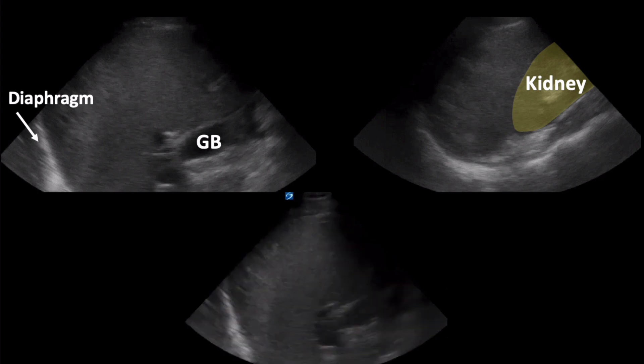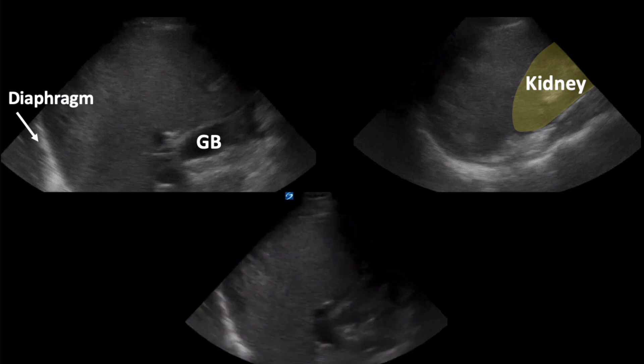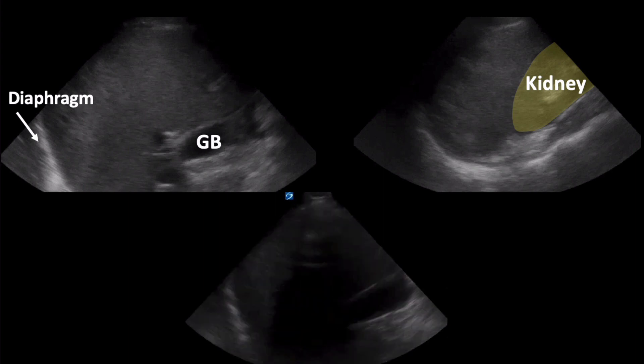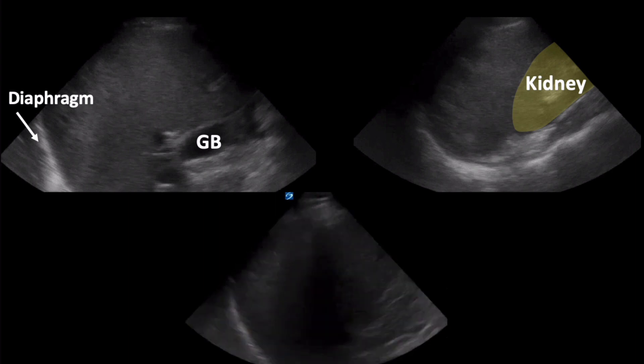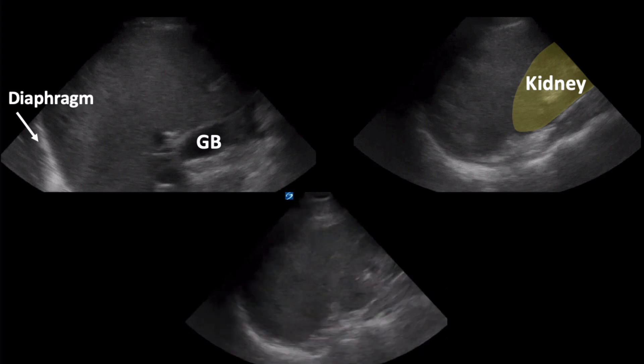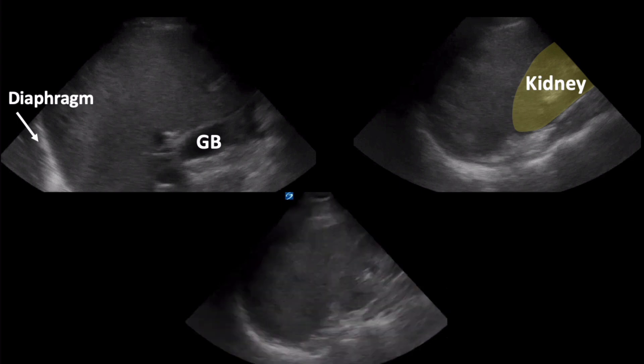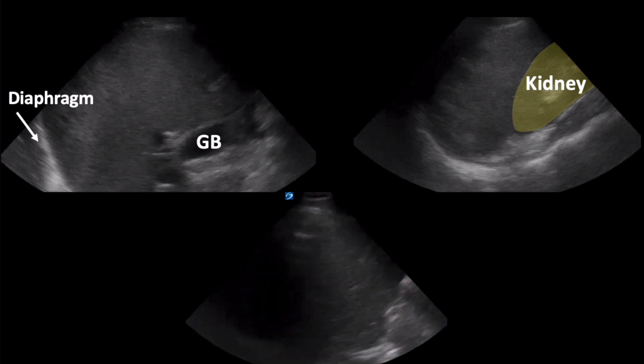Here is the first image obtained by the team managing the patient. As you can see, this is a view of the right upper quadrant, sometimes referred to as Morrison's pouch. The diaphragm is the bright echogenic structure on the left-hand side of the screen, the gallbladder can be seen in certain views, and the kidney is highlighted in yellow. Based upon this view, the team felt no free fluid was identified in the right upper quadrant.